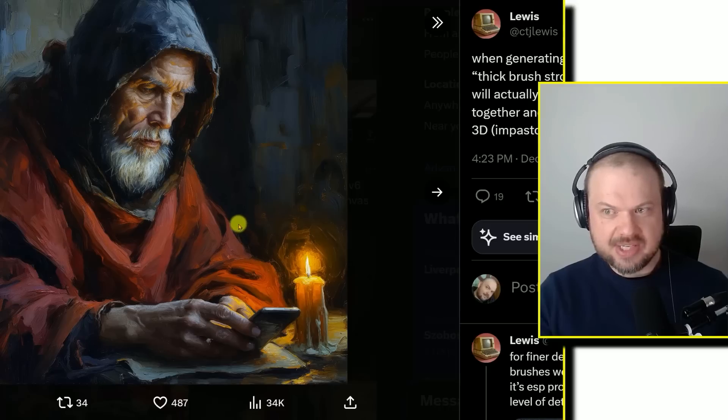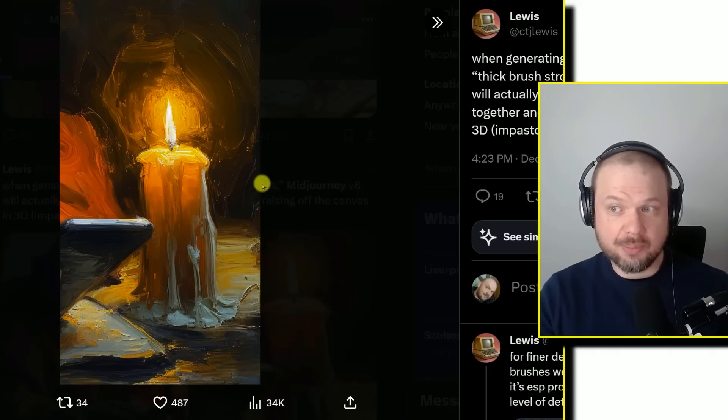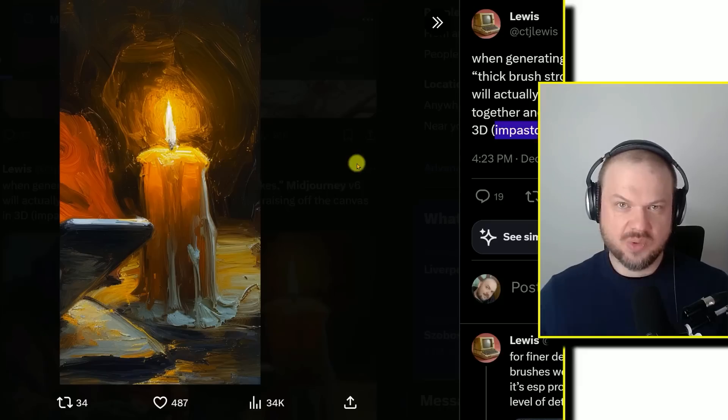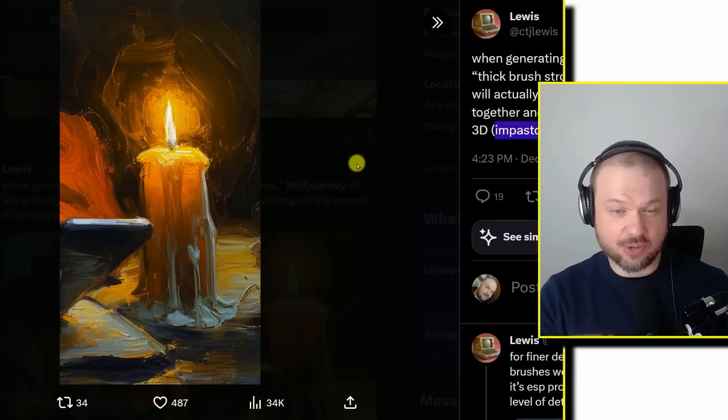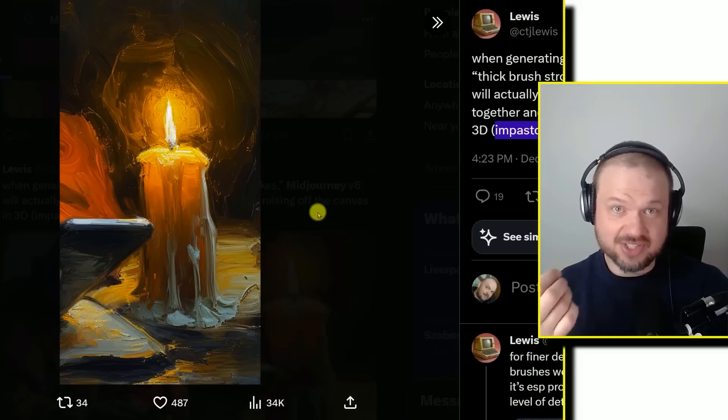Take a look at this. This is an oil painting with thick brushstrokes — that's part of the prompt. MidJourney V6 will actually render the paint clumping together and raising off the canvas in 3D, which is referred to as impasto or paste-like. I think these are the little details that really make this stand out.